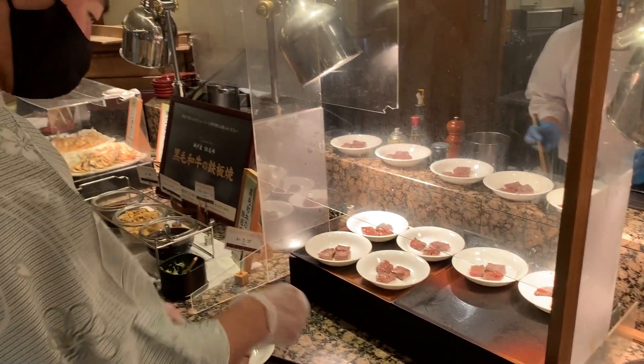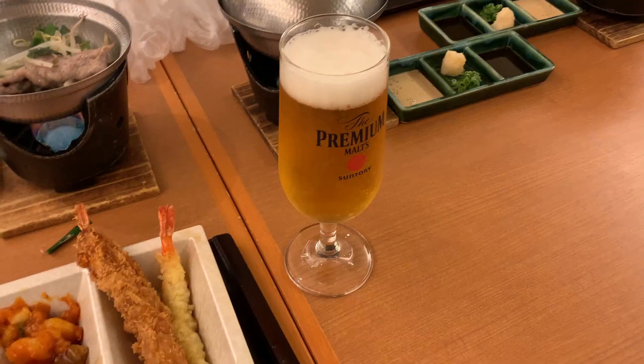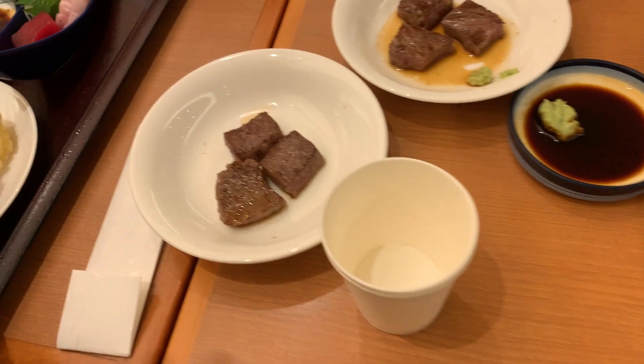All you can eat wagyu, baby! This might be the best buffet I've ever been to, here at the Ryokan in Arima Onsen. It doesn't get better than this.